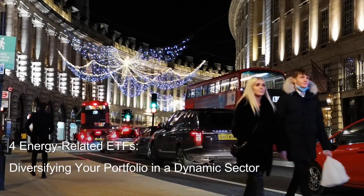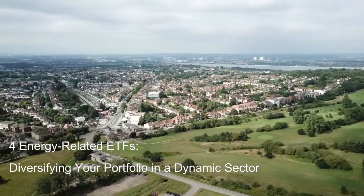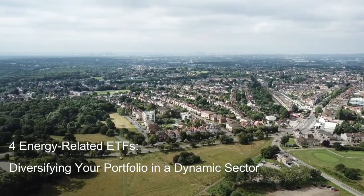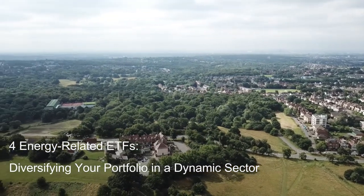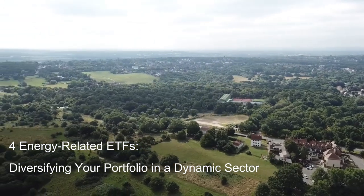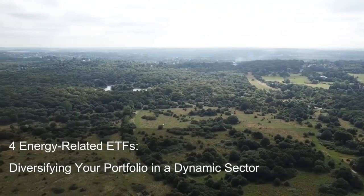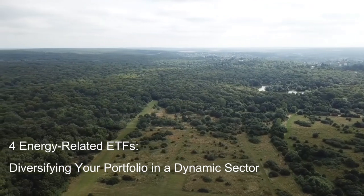Pros: First, diversification across oil and gas, pipelines, and exploration and production. Second, low expense ratio of 0.04%, minimizing annual fees. Third, high liquidity and tight bid-ask spreads, ensuring ease of trading. Cons: First, limited exposure to alternative energy sources. Second, heavy tilt towards large-cap companies, potentially missing out on the higher growth potential of smaller firms. Third, susceptible to broader market movements affecting the overall energy sector.